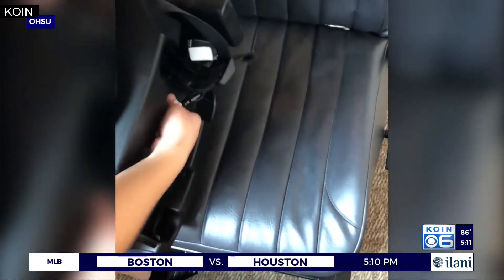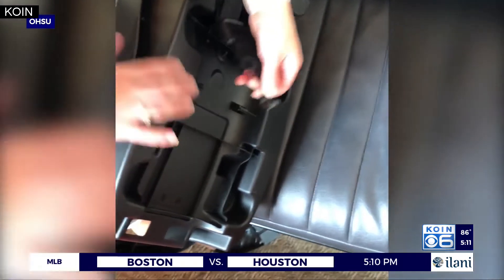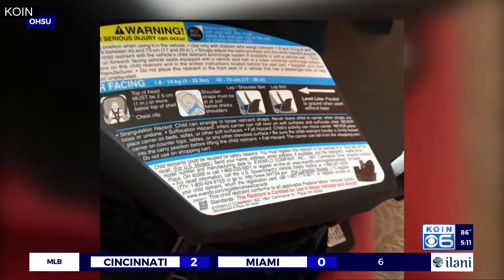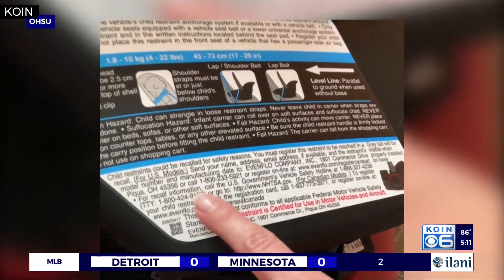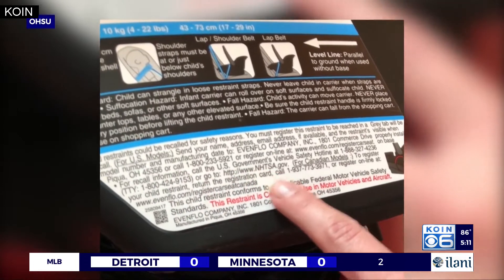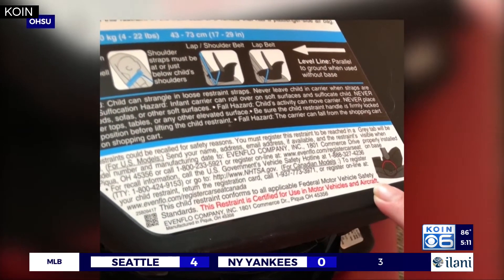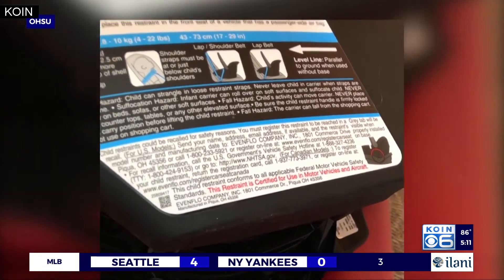The second thing is that the base has to have legally required lower anchors. Number three: it should have stickers like this one with federally mandated rules for use in vehicles. This means that it's passed crash tests and it's safe to use here in the United States.